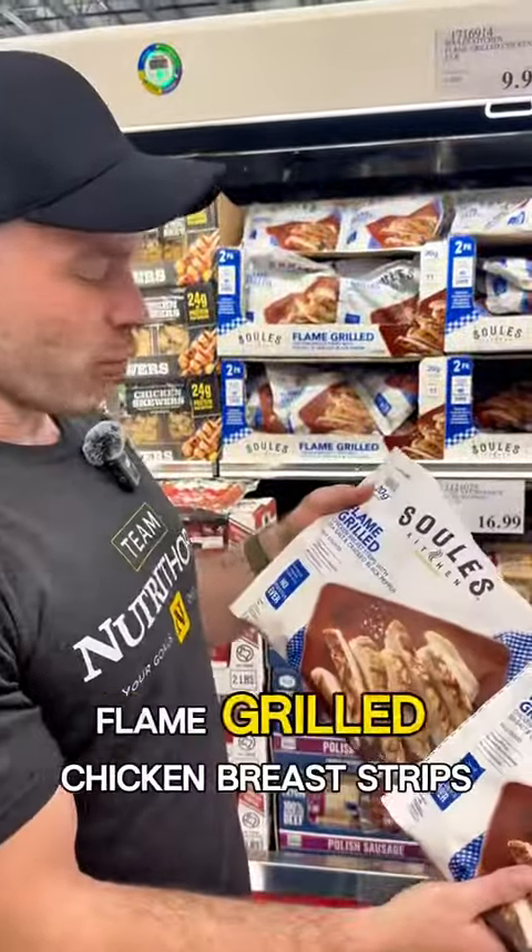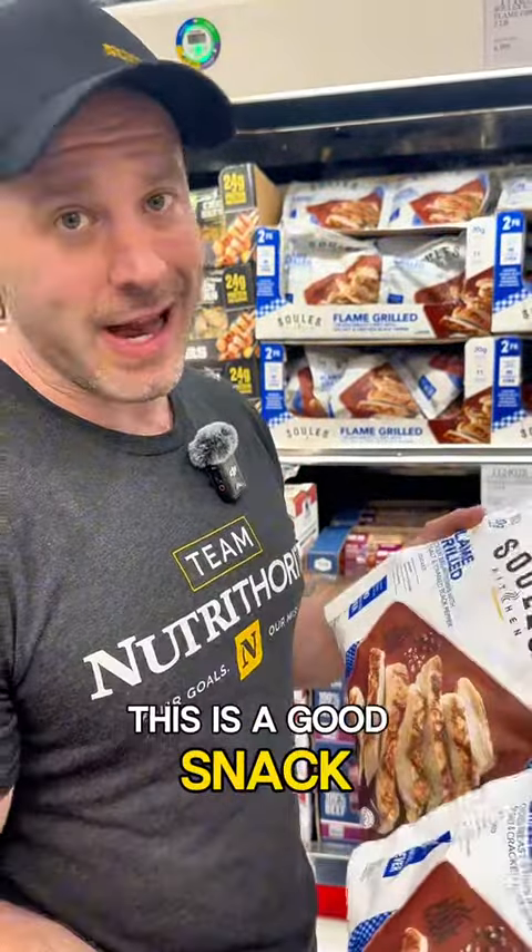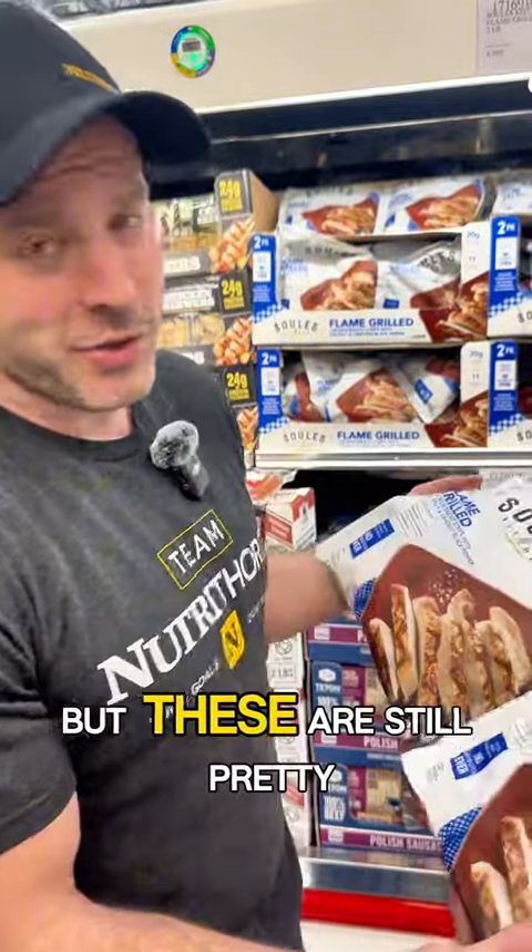You've got another option here — flame grilled chicken breast strips at Costco. These are pre-cooked chicken you can just heat up in the microwave. If you're not going to meal prep, or if you're in a bind and need a snack, this is a good option. You should probably cook your food and plan ahead, but these are still pretty good.